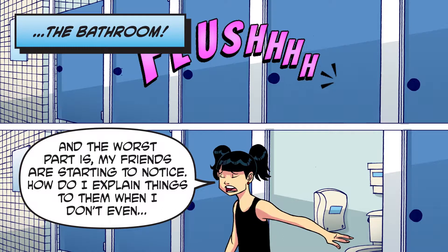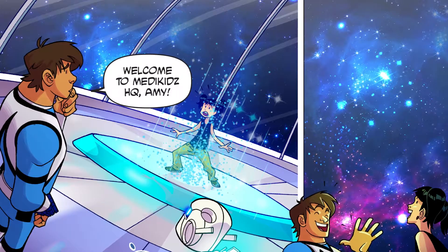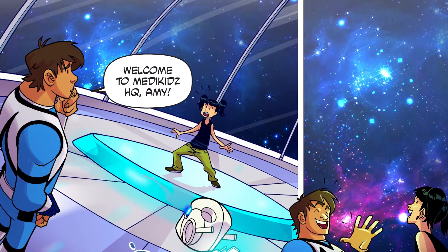How do I explain things to them when I don't even... Welcome to MediKids HQ, Amy!